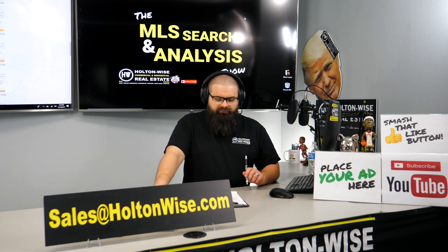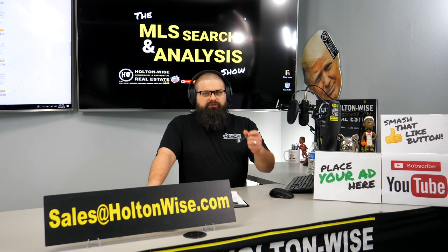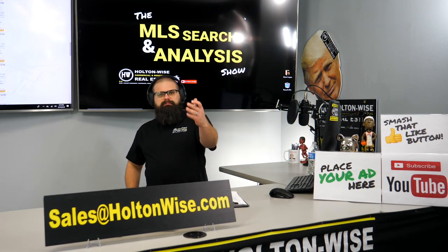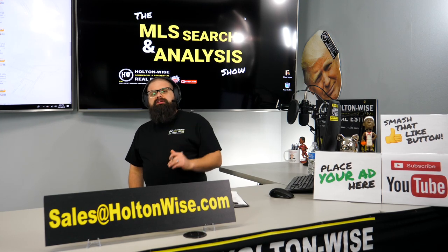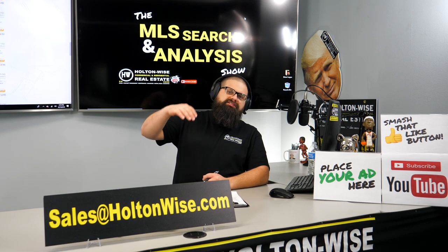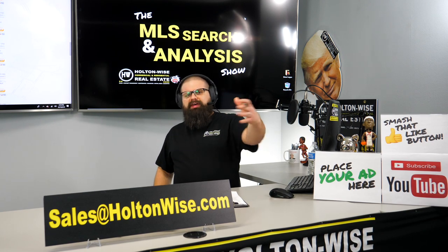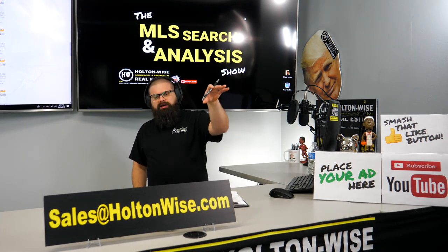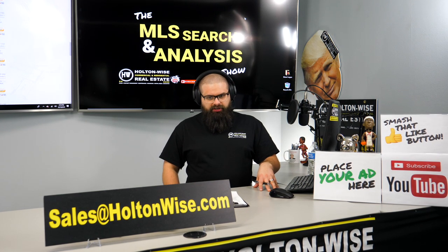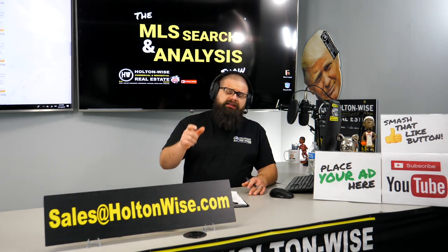For you guys, you're looking for B or C duplex BRRRR opportunities. The moment one becomes available, you could go ahead and submit that offer directly to the listing agent. Make it contingent on the normal stuff — normally a third-party inspection — but also make it contingent on one of these analysis products. That way, you've got it locked up. Nobody else can come in and buy it. Then you can wait that week or so for me to go in and give you this analysis, and you can adjust your bid from there.